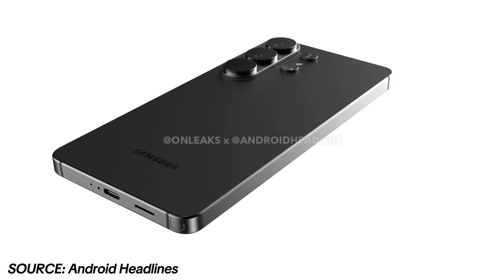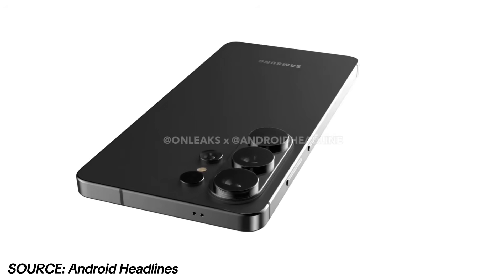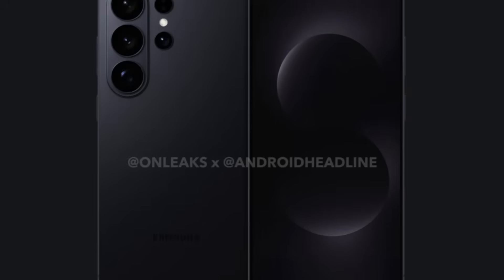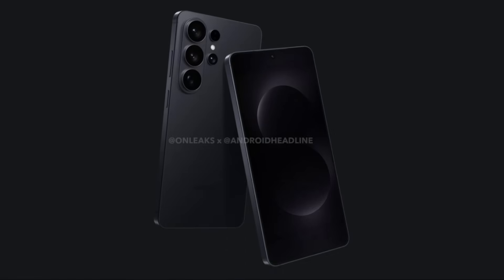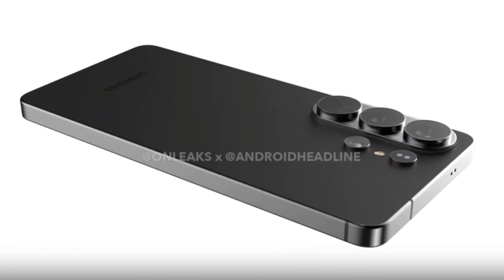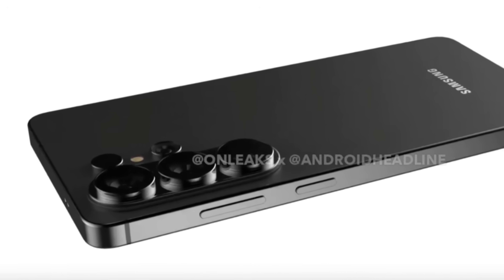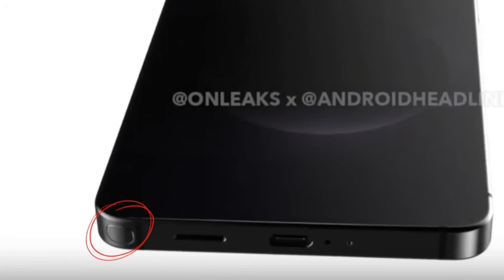Here we have the first look of the Samsung Galaxy S26 Ultra thanks to renders published by Android Headlines. The design will be instantly recognizable. Like the Galaxy S25 Ultra, the S26 Ultra maintains a flat frame with rounded corners. The device is expected to measure 7.9 millimeters in thickness, with the camera island extending about 4.5 millimeters from the body. This means the phone will likely wobble slightly when placed on a flat surface, something common in Samsung flagships. The S Pen is also shown in the renders, located at the very edge of the bottom left corner.